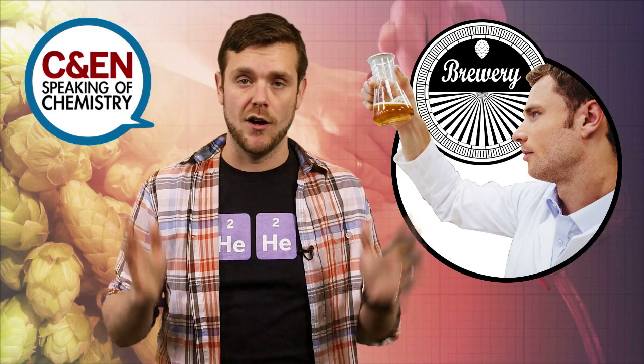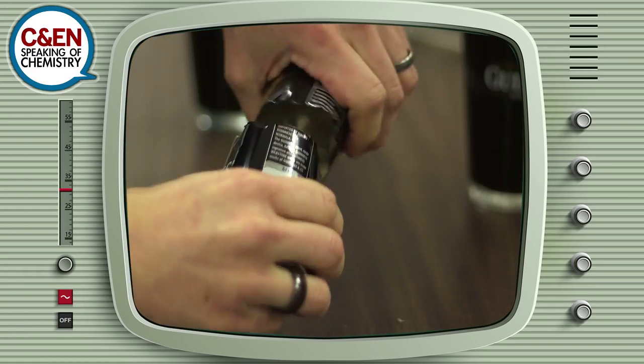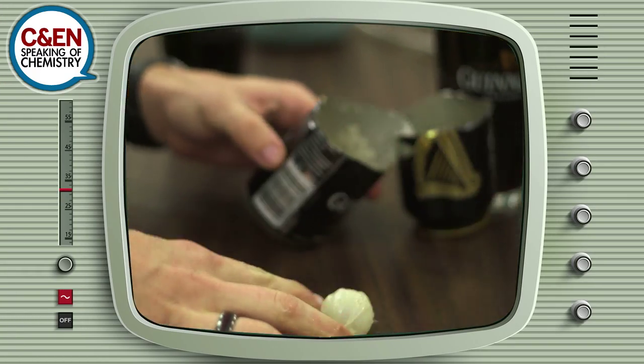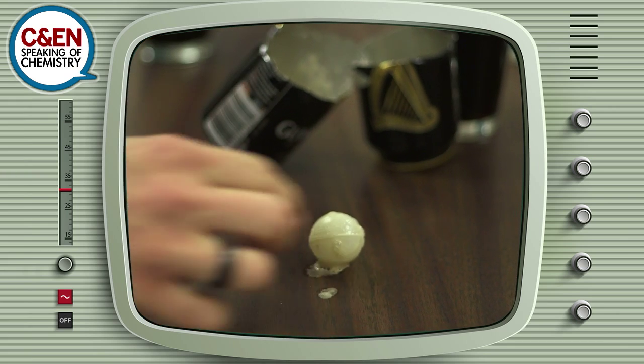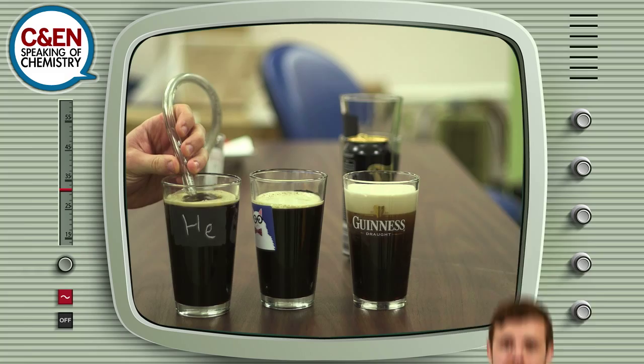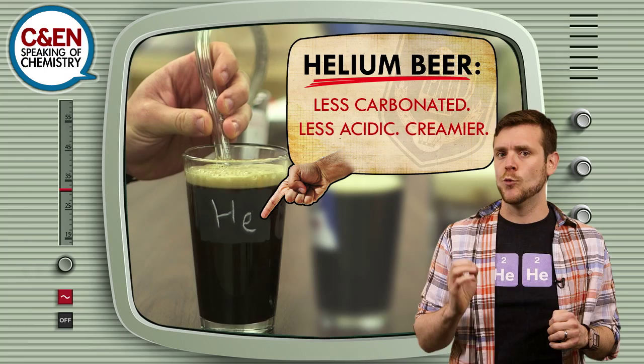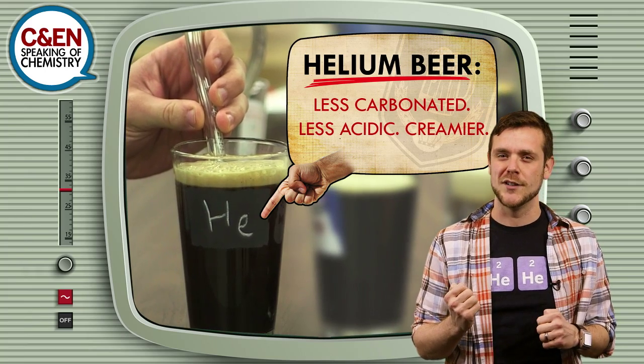Brewers use nitrogen all the time — you've probably heard about nitro brews or know about the widget that releases nitrogen gas inside Guinness cans. Helium beer isn't really different from nitrogen beer. Both beers are flat because they're not carbonated, but they're less acidic than carbonated beer, meaning you get a richer, creamier, more velvety beverage.